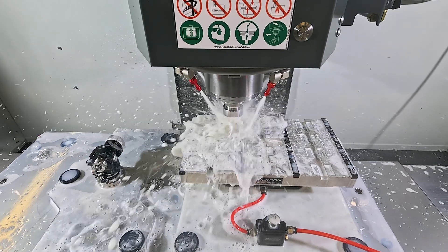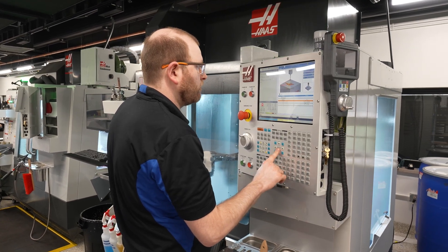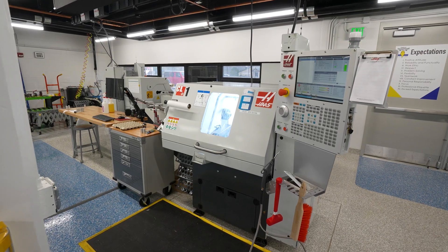We worked with Haas to bring in five-axis into the mix, fourth-axis, and also bar-fed lathe as well. One of the most exciting pieces of equipment that we brought into Eagle Manufacturing with our most recent expansion was our UMC 350 HD.